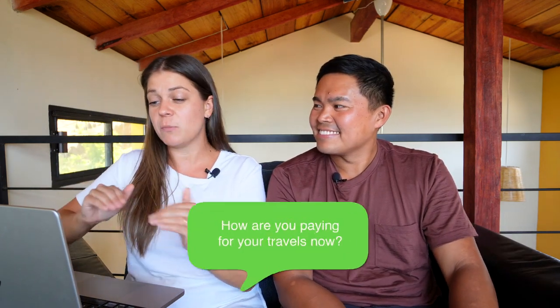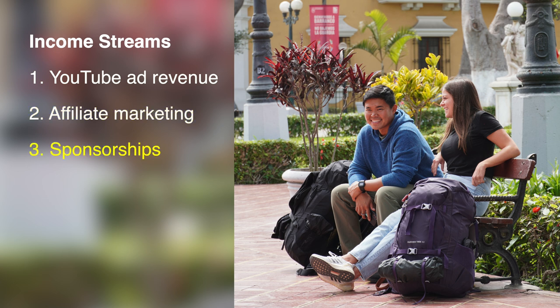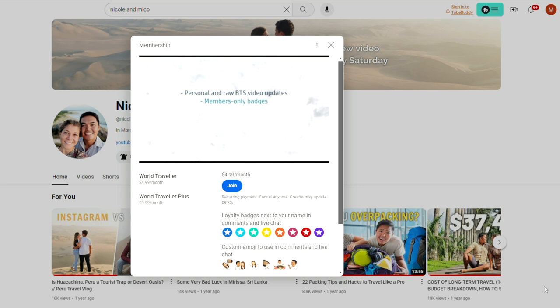A lot of people online asked us: how are we paying for our travels now? We are working — we're making this video, running our YouTube channel, and we make money through YouTube and everything associated with it. When you have a YouTube channel, there are multiple streams of revenue: ad revenue from YouTube, affiliate income from various places, sponsorships, and channel memberships. Those are really the only ones. So yes, we are working, getting paid to work, and then living off of that to travel and continue to create travel content.